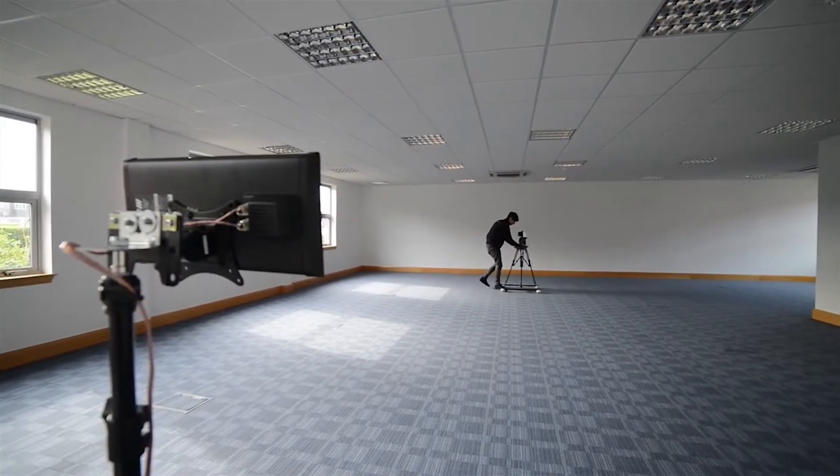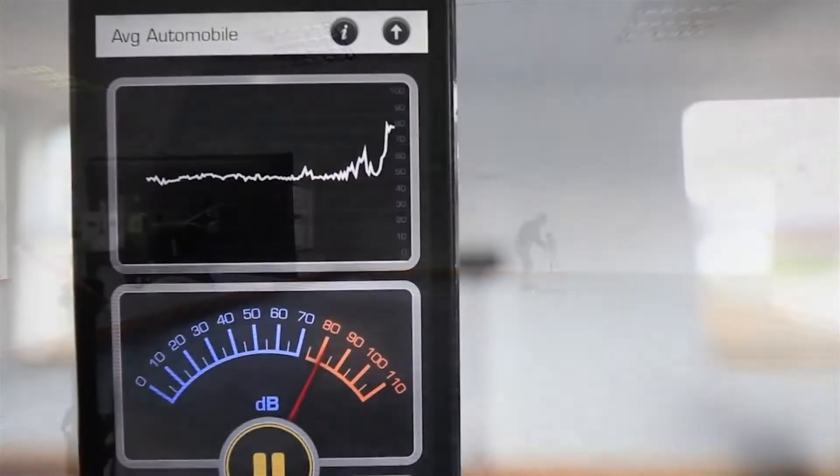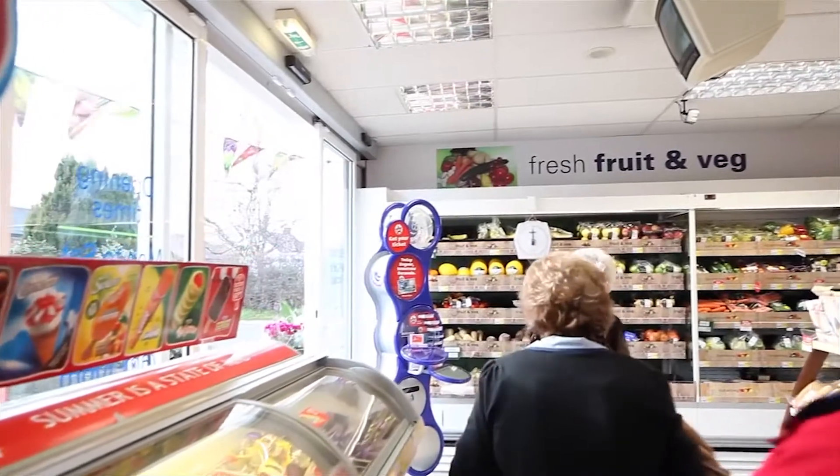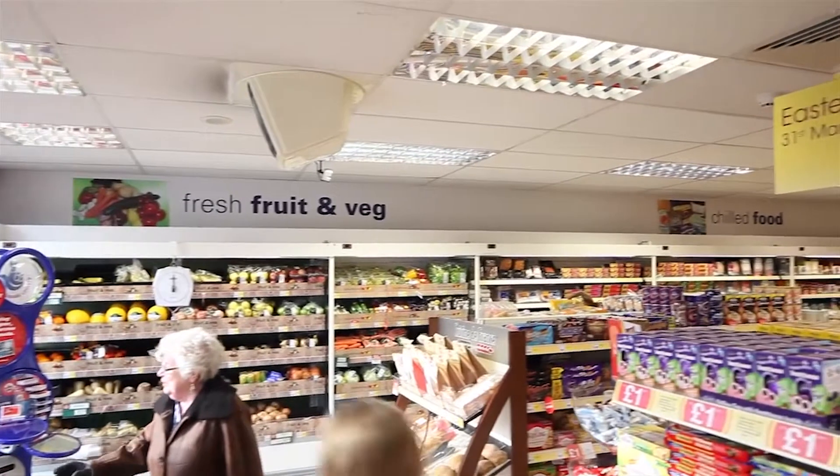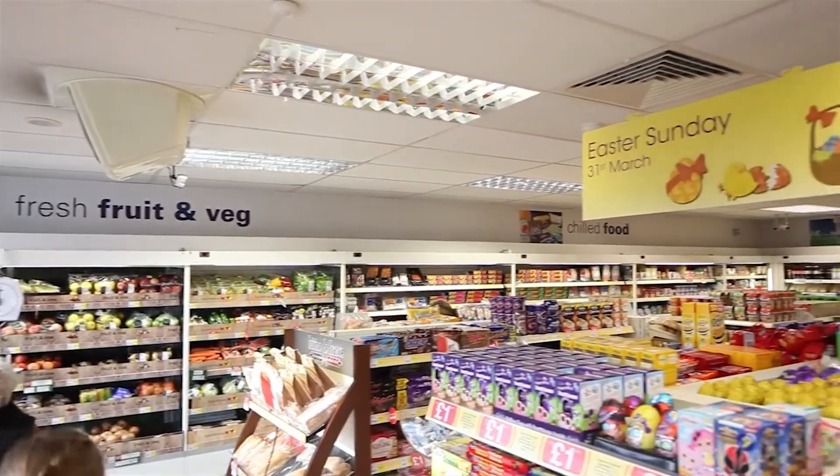Hypersonic audio ushers in a new solution to a very old problem: how to have your message heard in an area where there is existing audio. A conventional speaker would simply add to that audio with spurious sound.